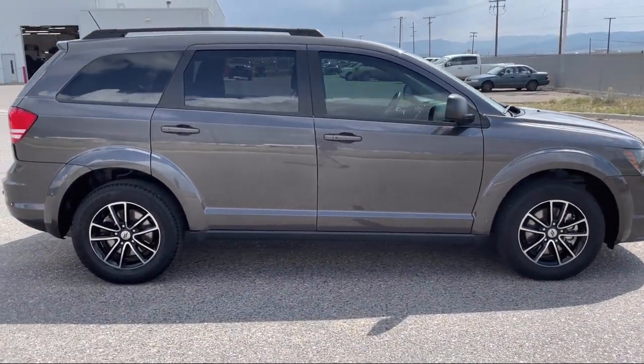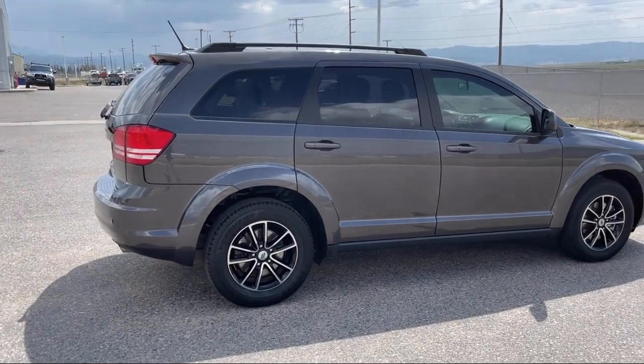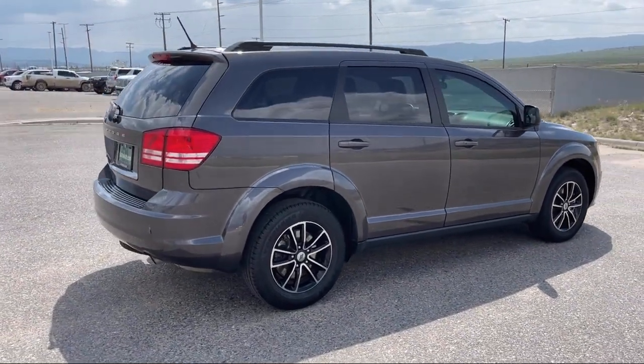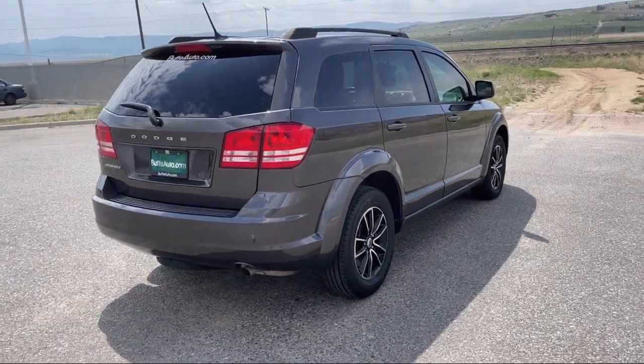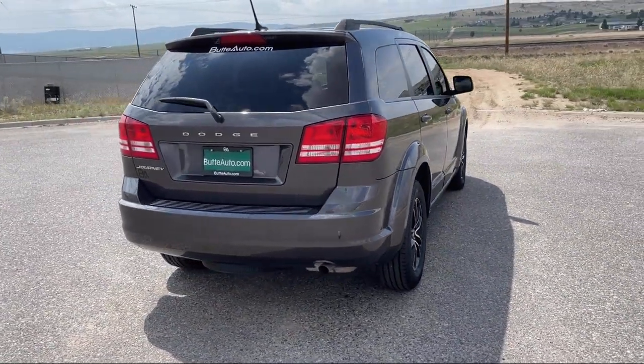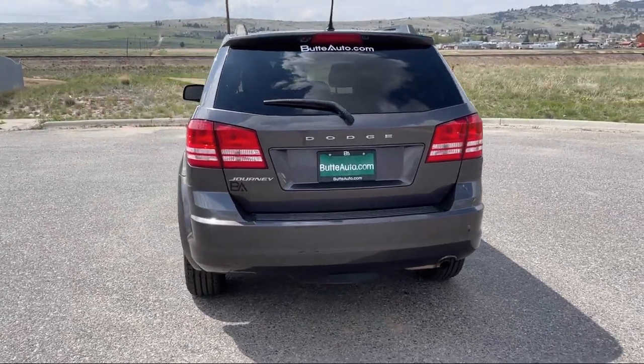All new and most pre-owned vehicles come with a standard Butte Auto Certified Advantage Warranty at no cost to you. This is a 10-year, 200,000 mile powertrain warranty so you can drive with peace of mind. Give us a call or stop by today and find your next ride at ButteAuto.com.